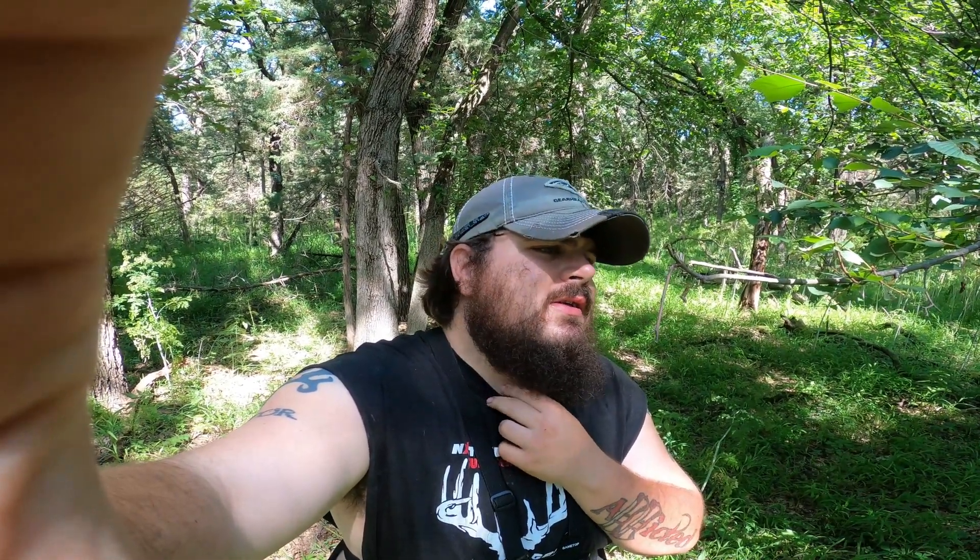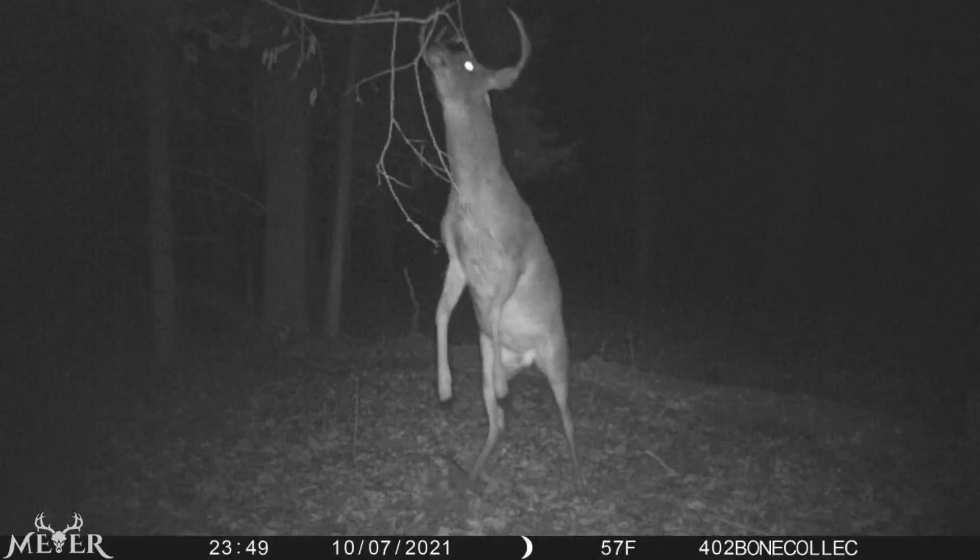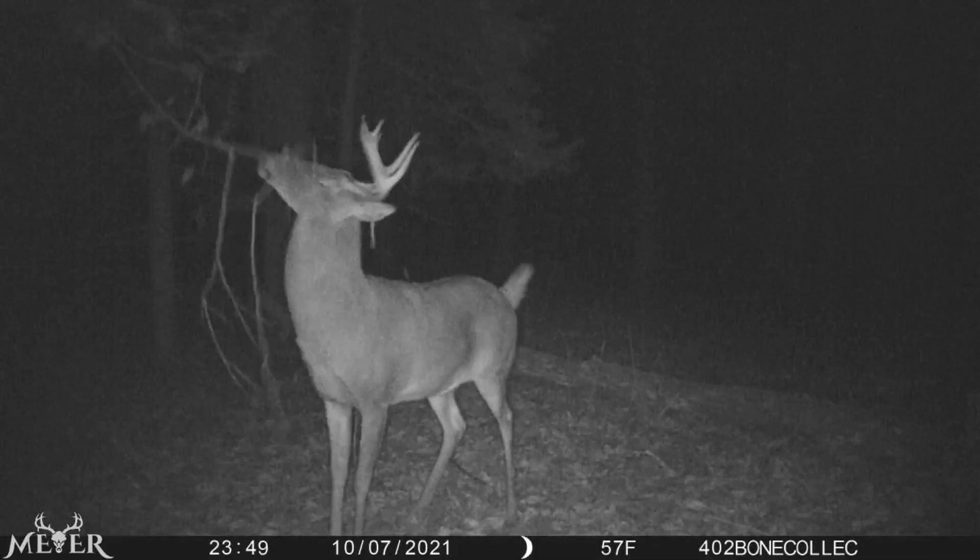Welcome back y'all. It's been like since May since we've done anything, but we're into July 16th. So we're gonna fire up a mock scrape here. This is a big scrape that was pretty hot back in September, October, end of November, even into December.